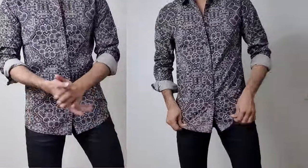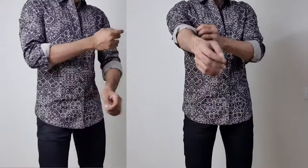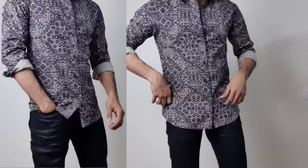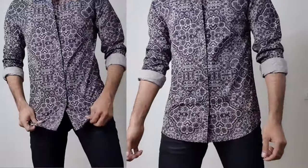Moving on to piece number three. It's a printed slim-fit full-sleeves Jack & Jones shirt in a size of medium. As it's the summer season, it's appropriate for prints, and this particular print is not too bold when it comes to the color combination. I like this shirt and it's priced at Rs. 2799 full retail, and I got this for a price of Rs. 1050.